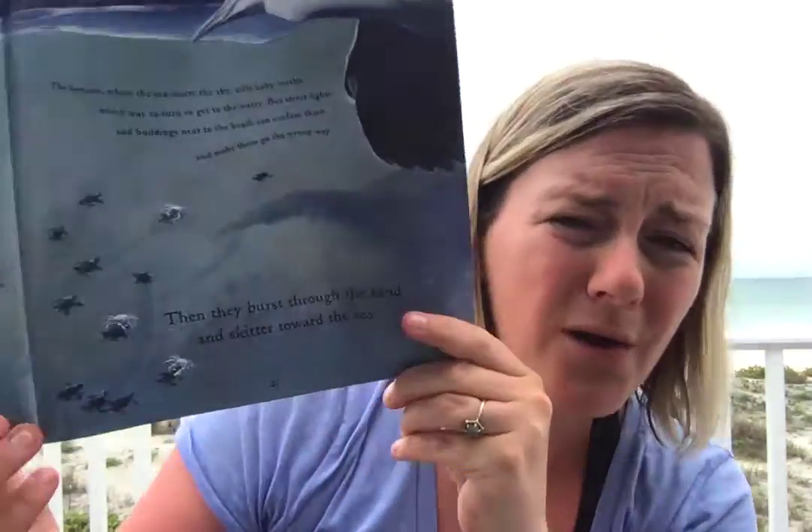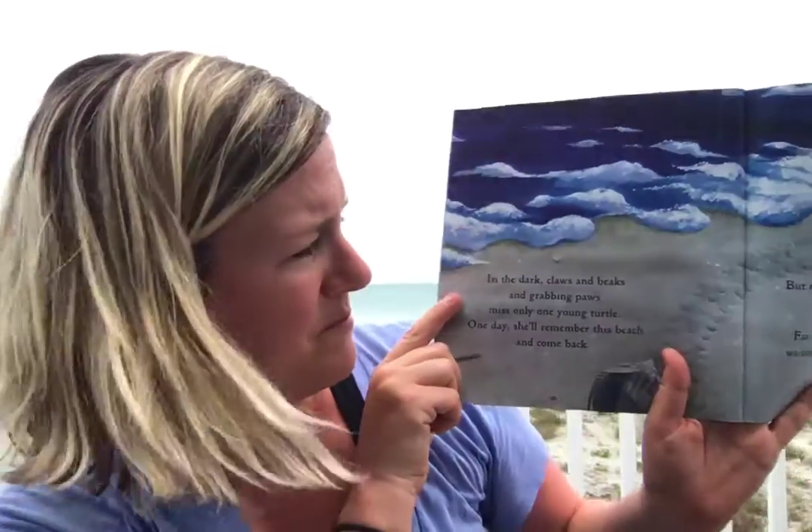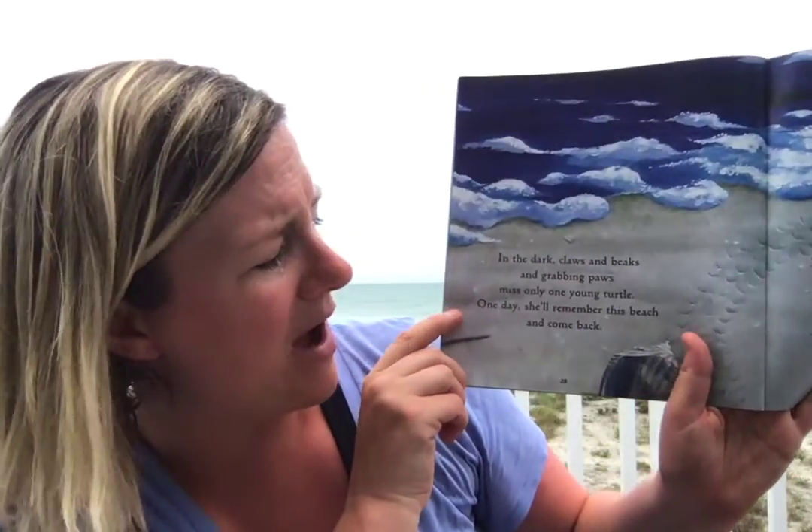Look, they're bursting through the sand and they're skittering toward the sea. Oh no — a crab's got one of them. Another crab! It's dangerous for them. In the dark, claws and beaks and grabbing paws miss only one young turtle.